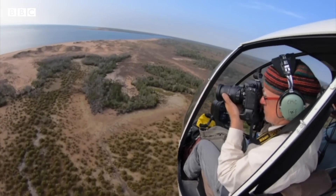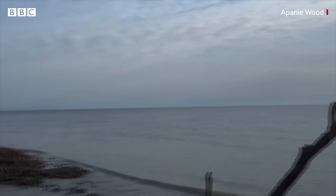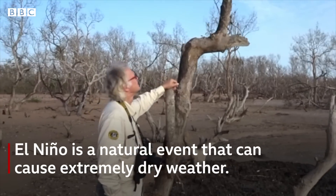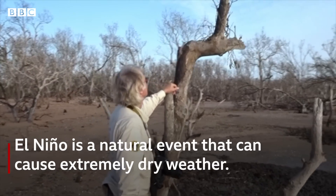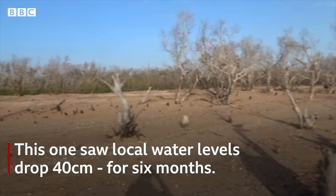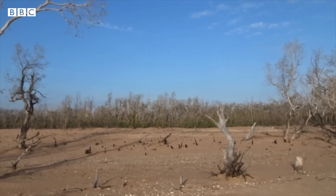Studies have identified what killed them was a drop in sea level that occurred with a very severe El Niño at the time. What it meant is that the mangroves died of thirst.